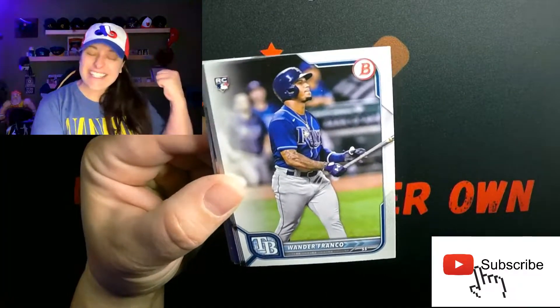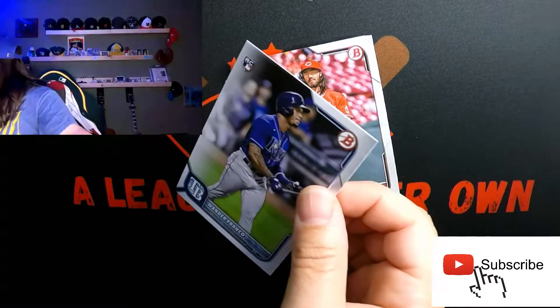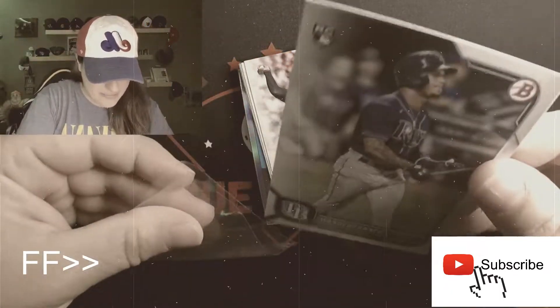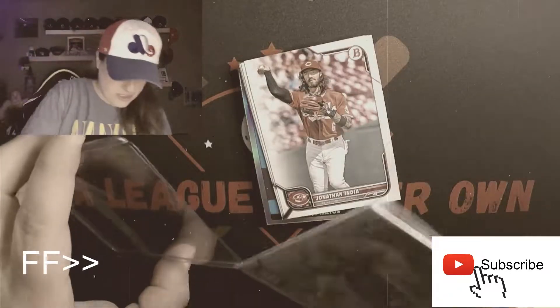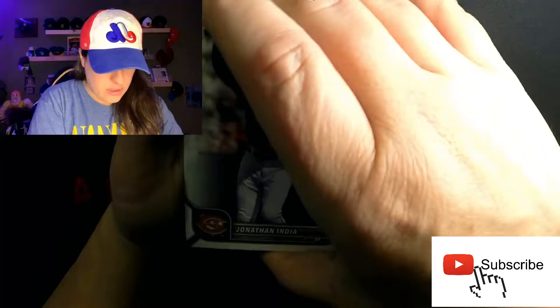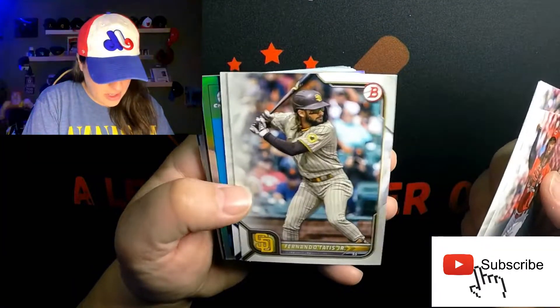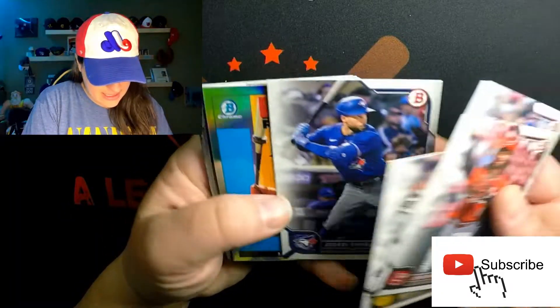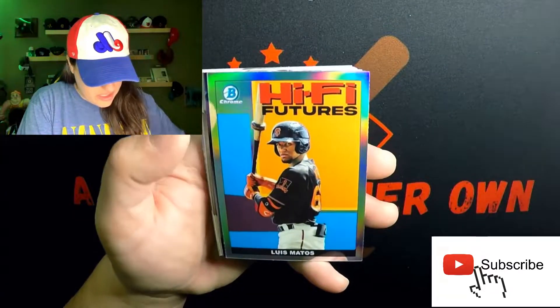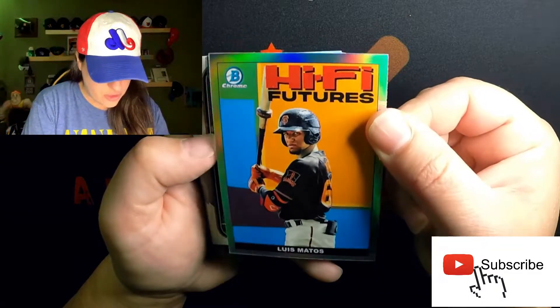Yes! Awesome, right off the backwards pack! All right — Jonathan India, Bryce Harper, Tatis, George Springer. Now we're getting to the good stuff, the chrome stuff.